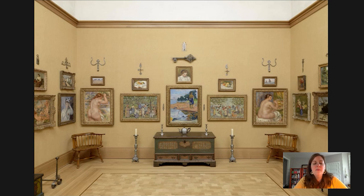Hi everybody, welcome to another Barnes Takeout. My name is Kaylin Jewell. I am Senior Instructor in Adult Education at the Barnes Foundation, and today I wanted to spend some time with everybody in gallery number six, which you see on the screen here.